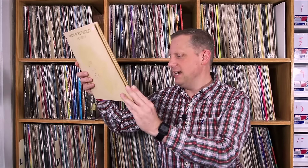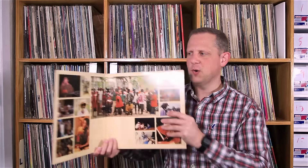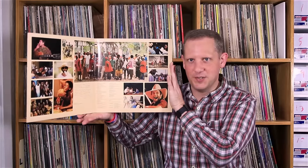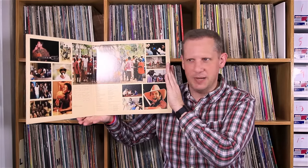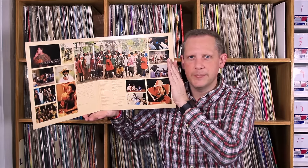Next one is an album by Mick Fleetwood titled The Visitor. 1981 is the date on this one. Paid $2.50 for it. It's got some African choruses and stuff in here, so maybe along the lines of a Paul Simon Graceland kind of thing — I don't know exactly. It was kind of a big push into world music in the early 80s.